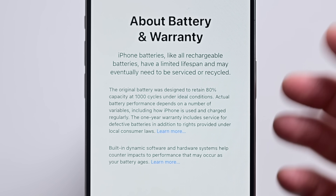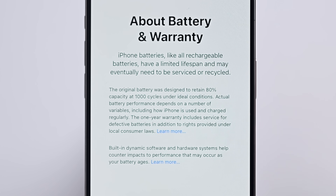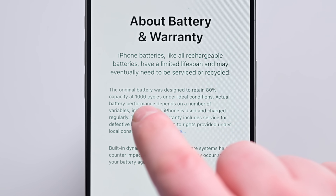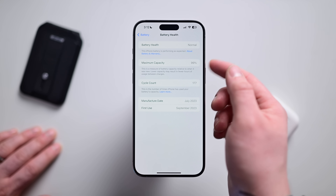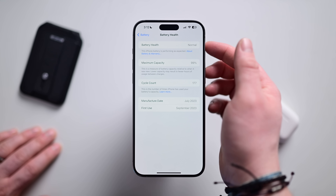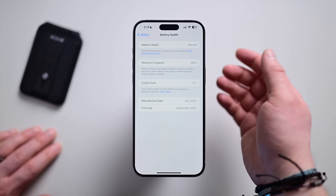Apple also says they've upgraded the battery capacity threshold. Before, it said 80% at 500 cycles in Apple support documents. Now Apple is upgrading this — it should still be at 80% over a thousand cycles. I'm at 177 cycles from launch and I'm down to 99% capacity, which I don't think is bad at all. It gives you that battery health status right at the top in plain English.